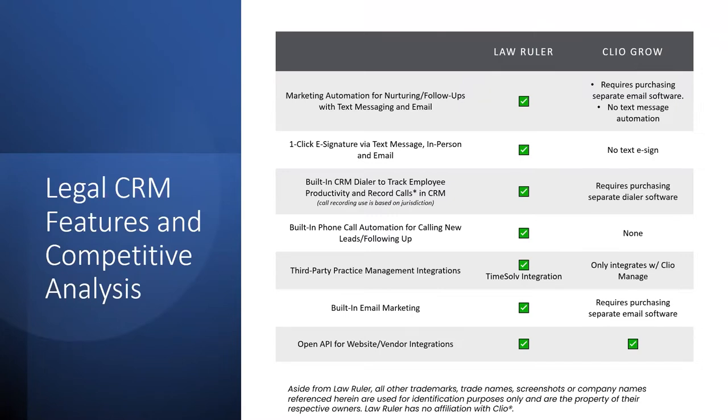We do very well with e-sign — a one-click e-sign you can send via text message, allowing you to do as many one-call closes as possible, which increases conversions tenfold. We also have a built-in CRM dialer that allows your intake team to make, receive, and automatically schedule calls to go out to clients, ensuring your intake staff makes all the calls you deem necessary to make sure clients get the best experience possible.